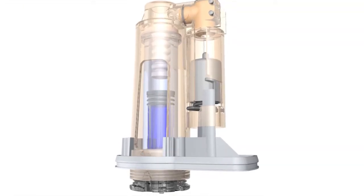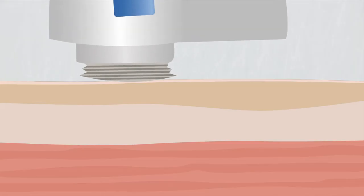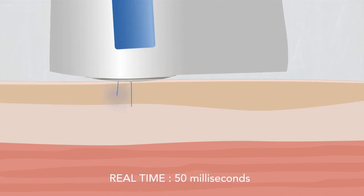In a first step, the liquid pierces the tissues — skin, fat, and/or muscles — and in a second step, the liquid is transferred to the desired depth.